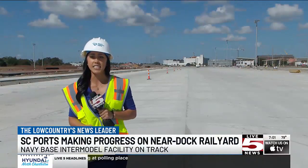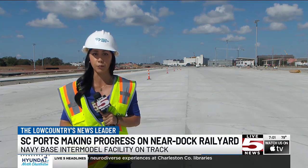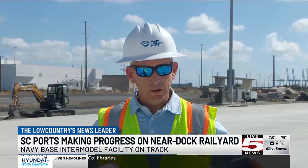The construction you're seeing is enough material to fill 54 football fields, and when it's finished this yard will triple the port's ability to transfer cargo from rail to ship. Eight months in, the construction is making steady progress.